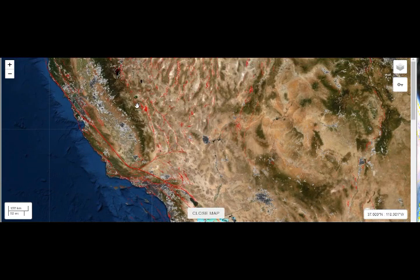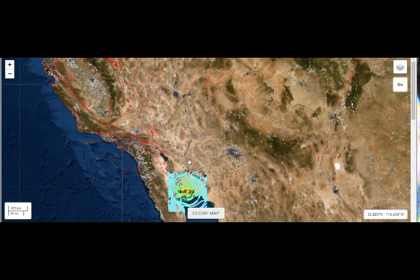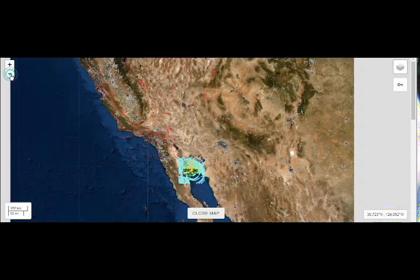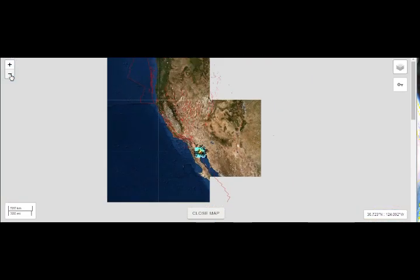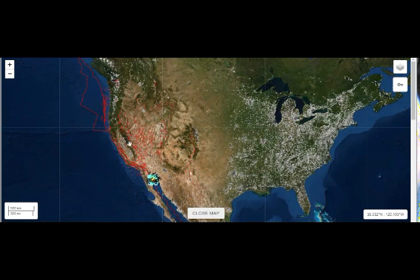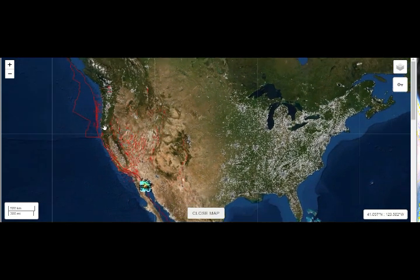And this is Long Valley caldera super volcano. So this is our mantle plume going from here, as we saw before, feeding the west coast here — the high threat volcanoes here. And that diagonal cut that we saw going up this way feeds into Yellowstone right here.